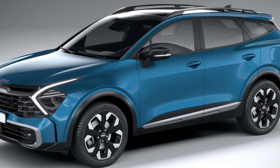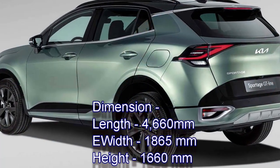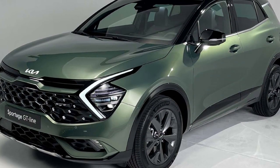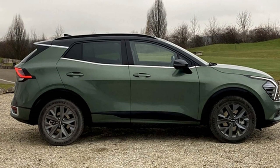In terms of dimensions, the new Sportage is 4,660 mm in length, 1,865 mm in width and 1,660 mm in height. Talking about the exterior design, the SUV is likely to continue its sportier rugged look.